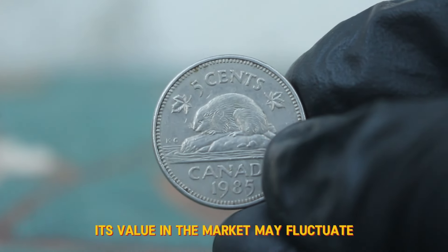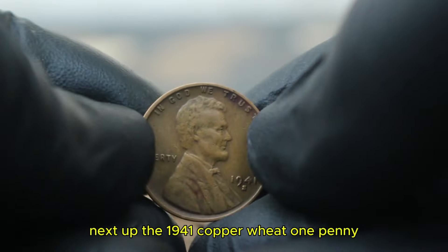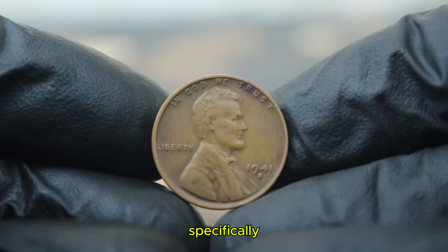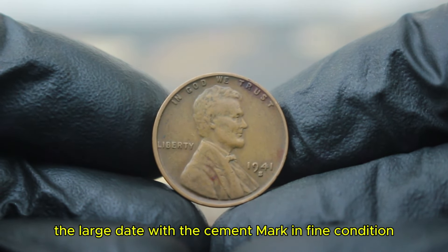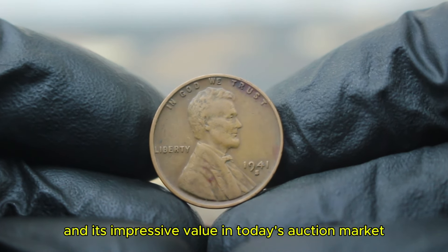Its value in the market may fluctuate, but owning a piece of Canadian history is always rewarding. Next up, the 1941 copper wheat 1 penny — specifically the large date with the S mint mark in fine condition. We'll explore its history, significance, and its impressive value in today's auction market.